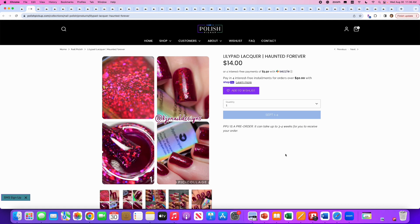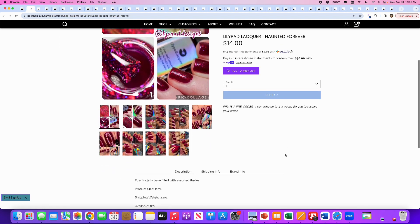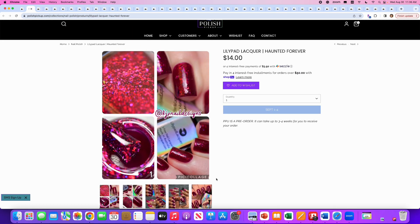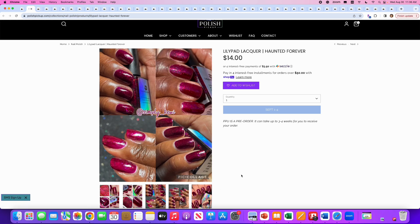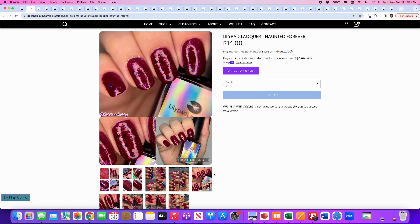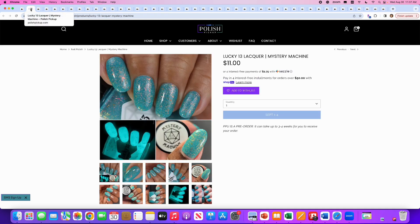Lily Pad Lacquer, Haunted Forever. This is a cool color — a fuchsia jelly base filled with assorted flakies. 120 are available. This is a really nice blood red color. I think this is a great Halloween color, but also for the fall and winter months. I don't think I need it, so I'm not going to put it on my wishlist. I love jelly flaky polishes because the flakes are like floating in jelly.